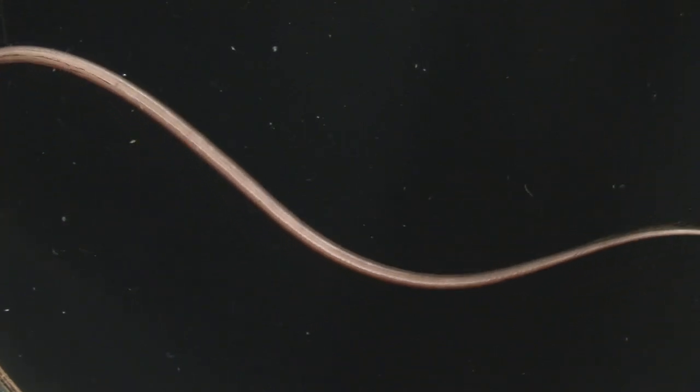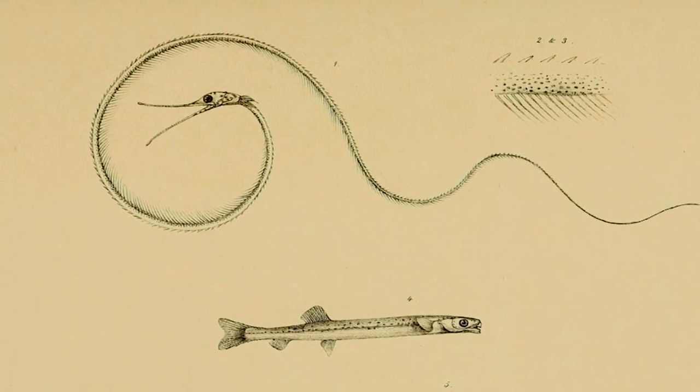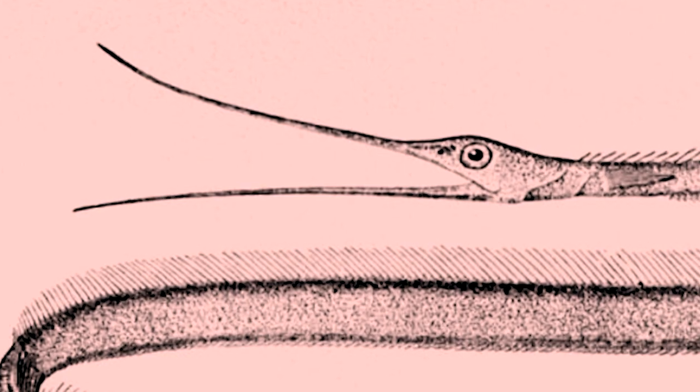The ones that have been found are taken up by trawls — in fact some of the first came up in the 1840s, and there are pretty accurate drawings of them from that time.